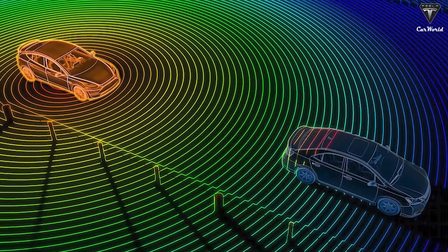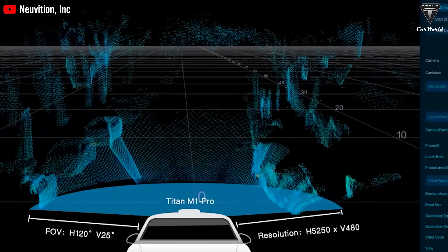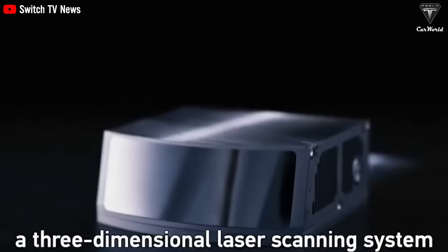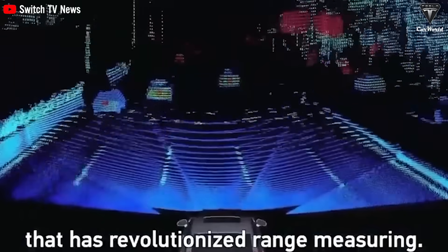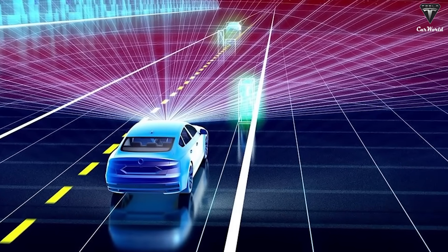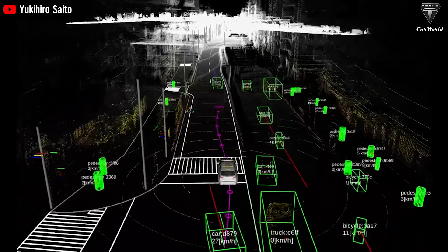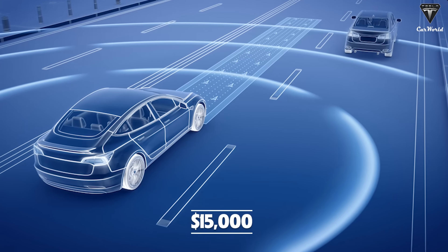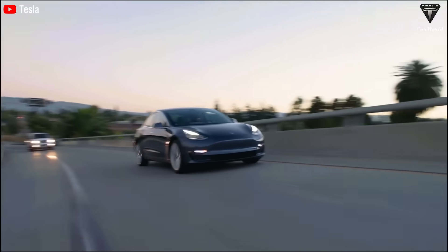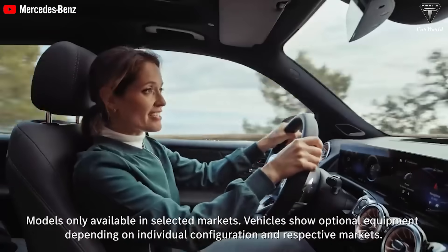One reason Tesla's autonomous driving technology is stuck is the trade-off between cutting production costs and equipping technologies such as radar or LiDAR. LiDAR has become more affordable compared to previous technologies, with prices ranging from around $500 to $1,000. Although it is still more expensive than radar, which costs around $100, it could fit into the new $15,000 price of Tesla's full self-driving FSD package. Other companies such as Mercedes and BMW are currently adopting this technology.